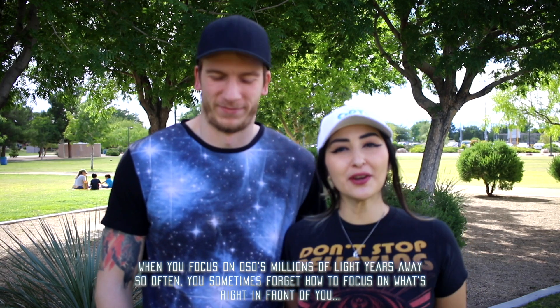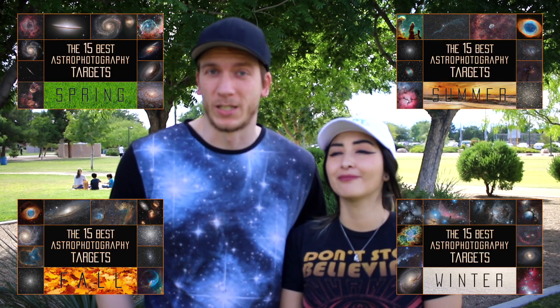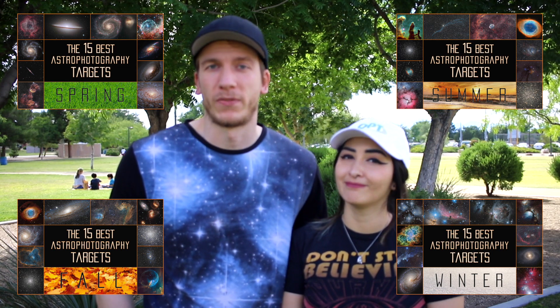Hi everybody, welcome to this video. We're going to be presenting the 15 best targets in our opinion to photograph without a telescope. We made a video for each season before with a telescope, so this is closing the loop on tutorials to find targets to photograph in the sky. We hope we will help you guys in the long term. Let's get started!